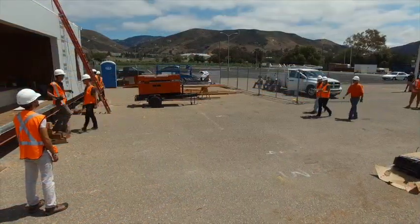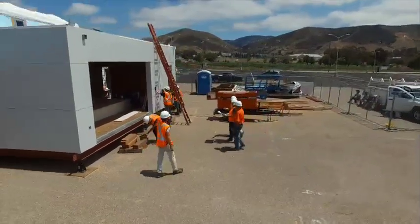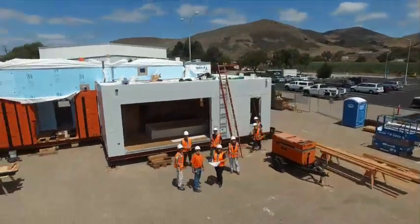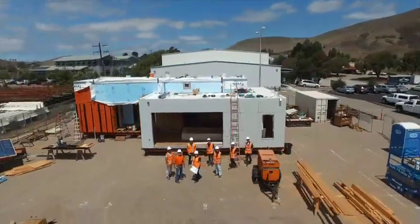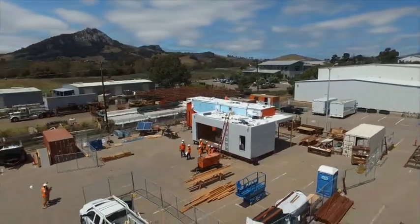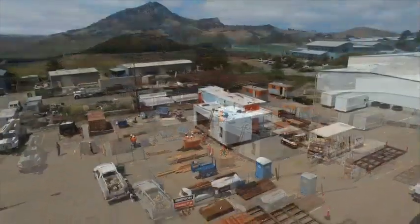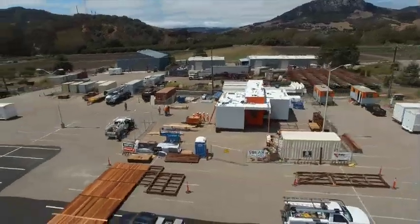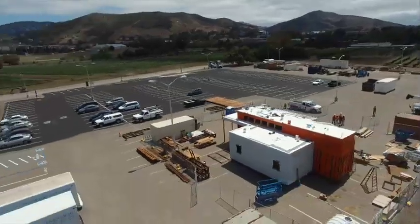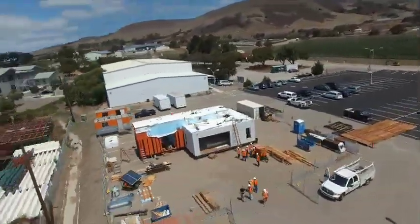We could have designed a home that operates entirely independent of its residents, but a smart home needs smart residents to be optimized. Residents of in-house are faced with the challenge of learning how to live net zero, and this house is the vehicle of their education. Cal Poly Solar presents a new standard by creating a notion of ecological living that is enticing as well as achievable. We would like visitors to see in-house as an approach to living well while still living within our ecological means.